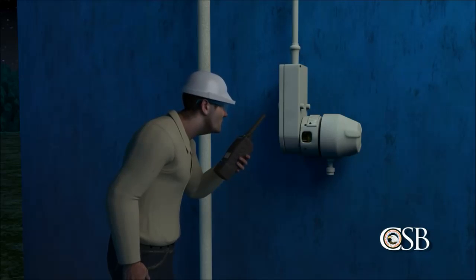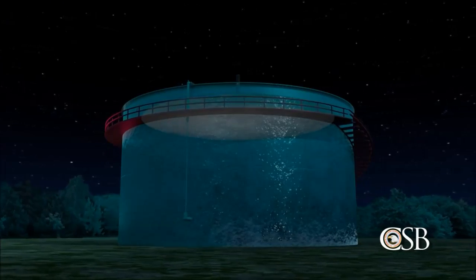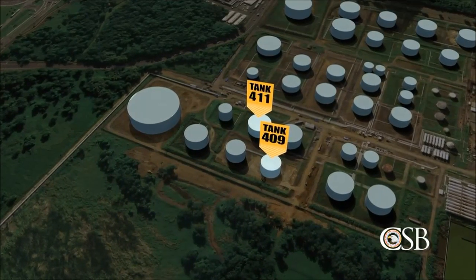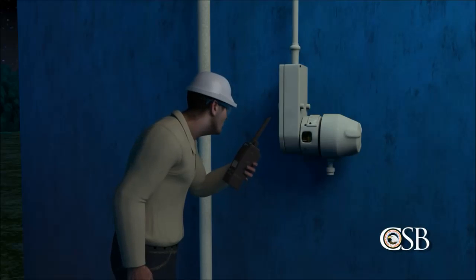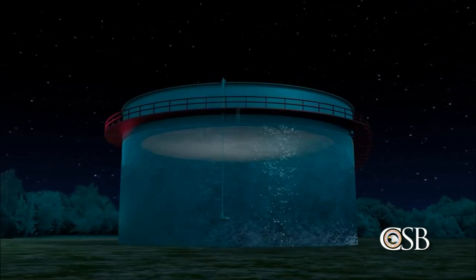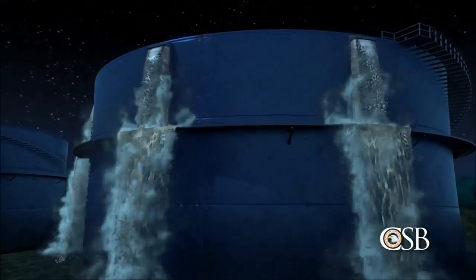At 10 p.m. the night of the 22nd, as tank 411 reached maximum capacity, operators fully opened the valve to tank 409. At that time, an operator read the level of tank 409 from the side gauge and reported it to his supervisor. The supervisor estimated that tank 409 would be full at 1 a.m. But shortly before midnight, tank 409 started to overflow.